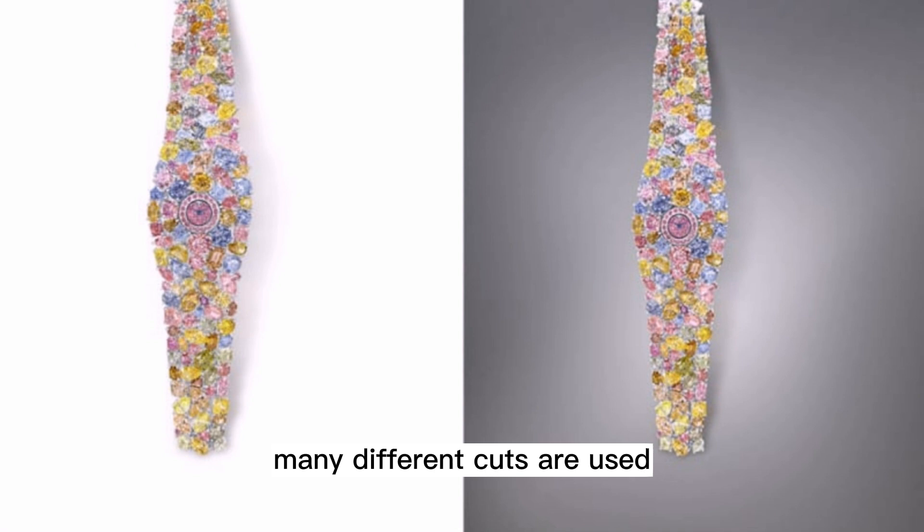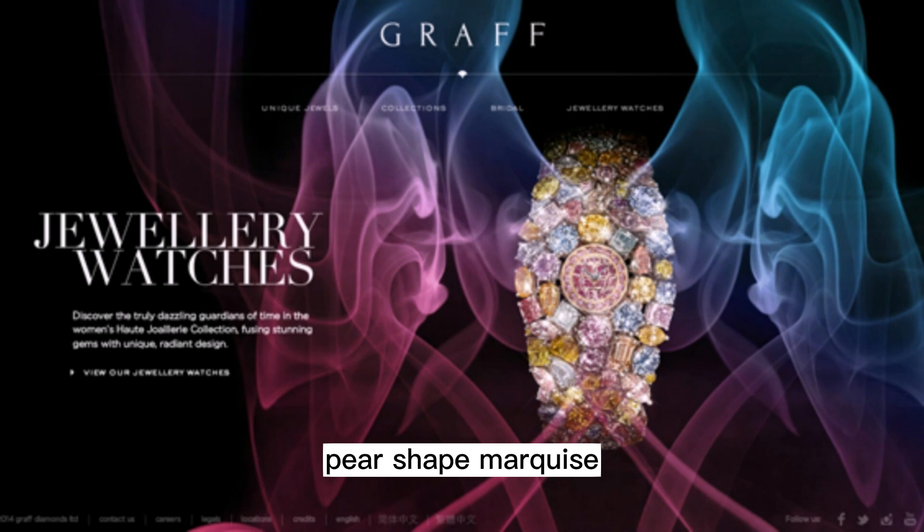In addition, many different cuts are used, such as heart shape, pear shape, marquise, emerald, gradient, and round.